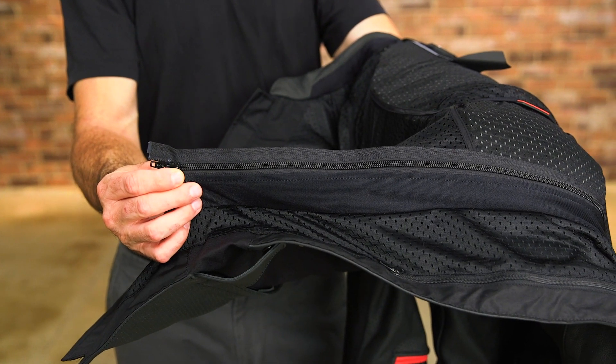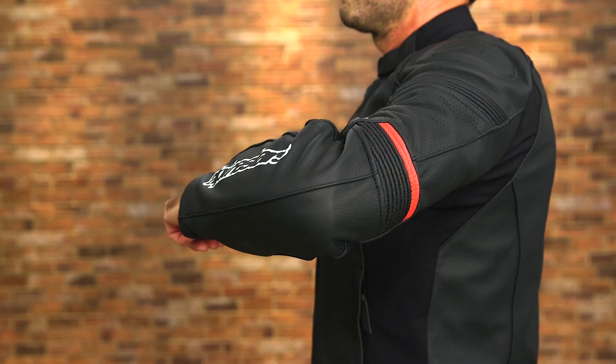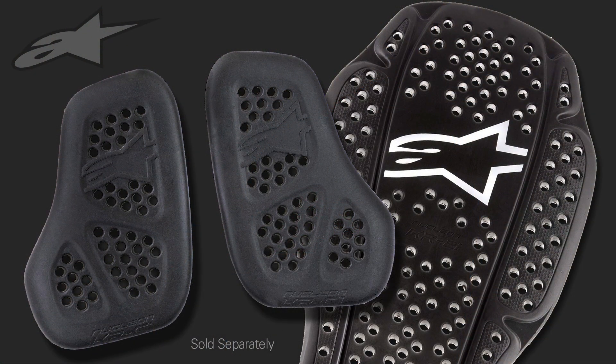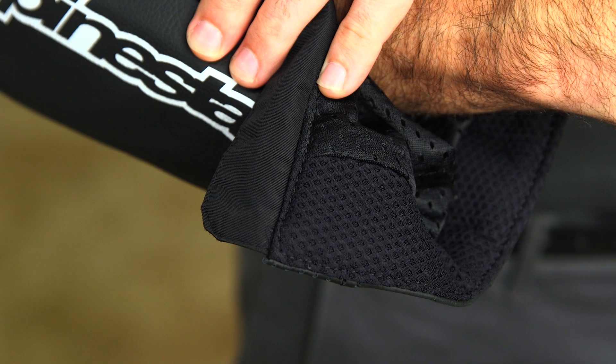There's a waist connection zipper that corresponds to many Alpinestars riding pants, and removable CE certified race-developed internal protectors. Additional Nucleon chest and back protection is available separately. There are also mesh inserts on the collar and cuffs for comfort.